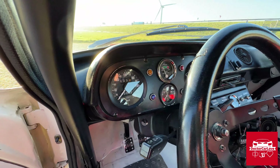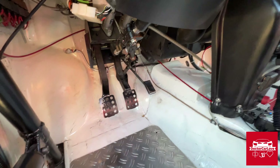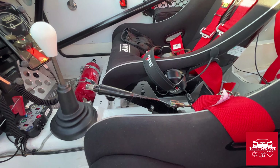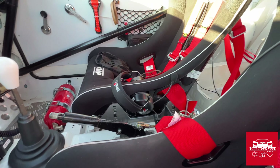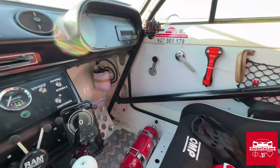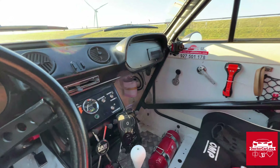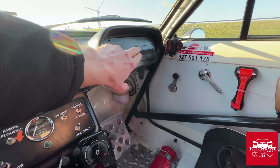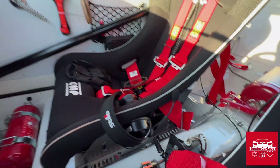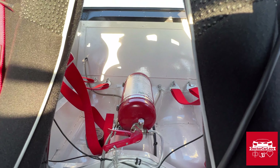Classic dash. Classic pedals. And a handbrake on the discs — for those hairpins. A nice spot for the navigator where he can hang his pace notebook. And there's a fully integrated fire extinguisher system.